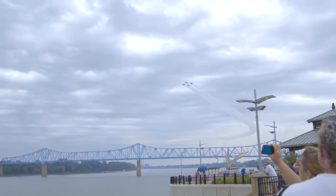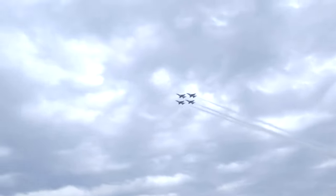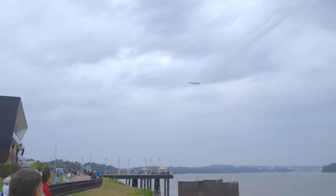We fly very, very close together at times — as close as 18 inches apart from these six aircraft that we fly in the demonstration. Thunderbird 6 is the opposing solo, and I'm particularly proud of what we label the opposing passes. So Thunderbird 5, Major Jason Curtis,